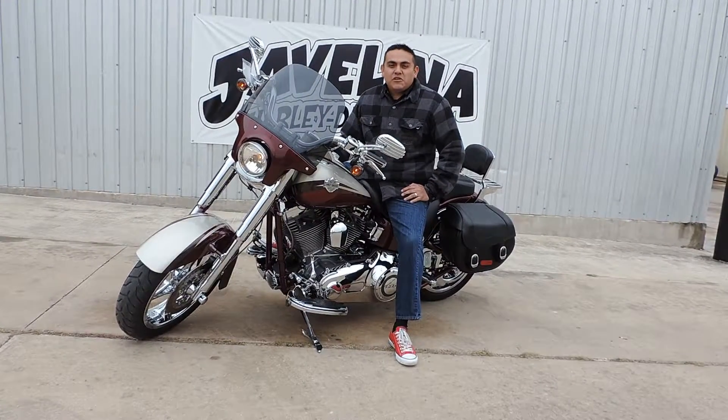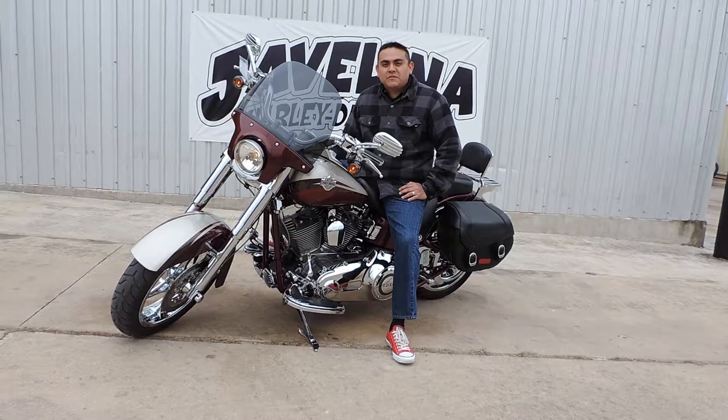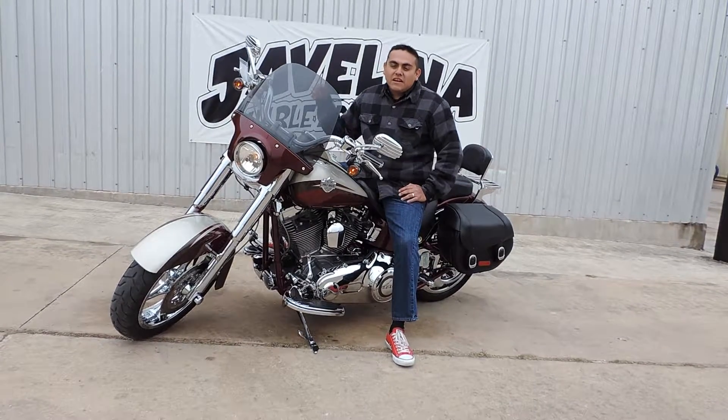Thank you for watching our Bike of the Week featuring our 2010 Custom Vehicle Operation Softail Convertible. Come see me Johnny here at Javelina Harley-Davidson — we'd love to get you on this bike.